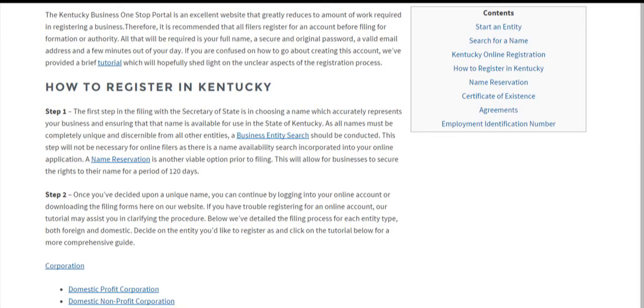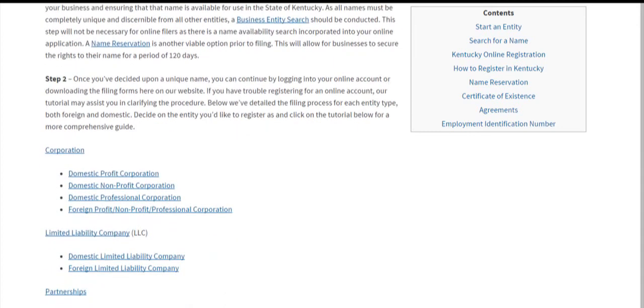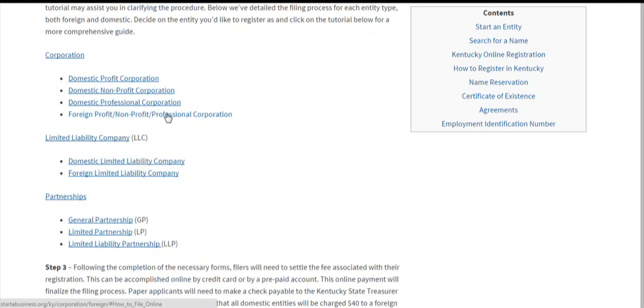I think name reservation is about $15. Once you've taken care of your name, you can log into your online account or download our filing forms and fill in the necessary registration applications either online or at home. If you click on each one of these entity types, you'll get a detailed filing process for each one.